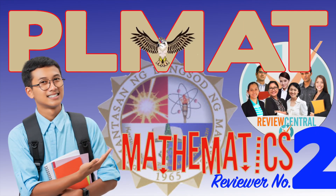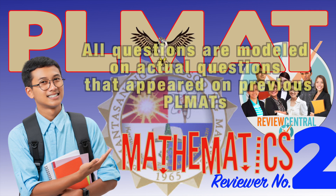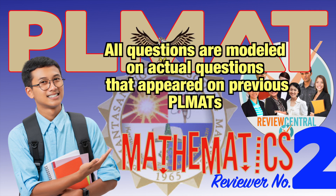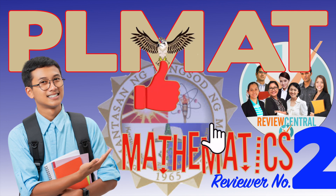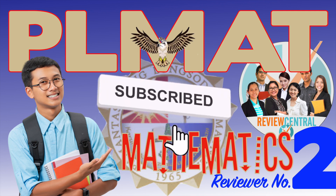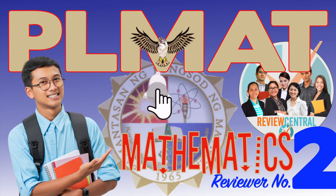This is a video reviewer for the PLM admission test or PLMAT. This is PLMAT reviewer number two featuring questions in mathematics. There are 15 questions featured in this reviewer. All questions are modeled on actual questions that appeared on previous PLMATs. Before you proceed, please don't forget to subscribe to Review Central and click the bell icon to make sure you are notified of all new reviewers and other important updates. Let's begin.